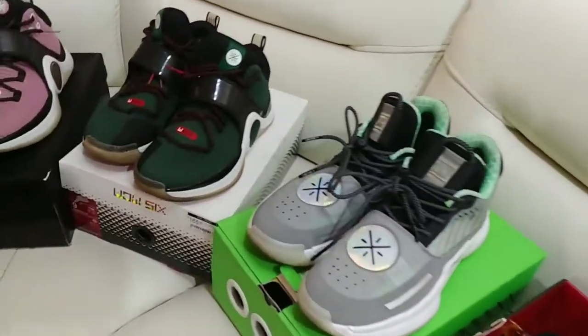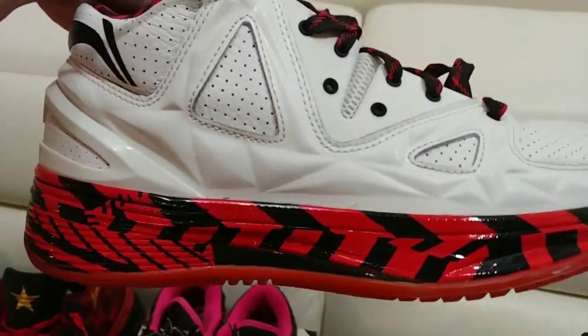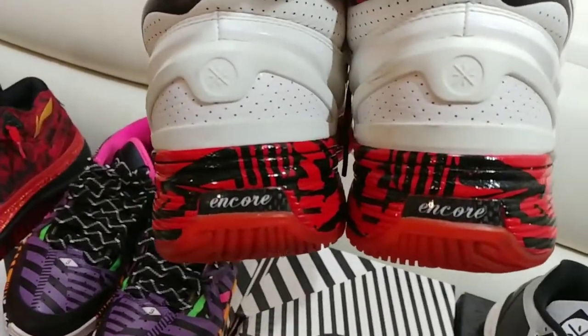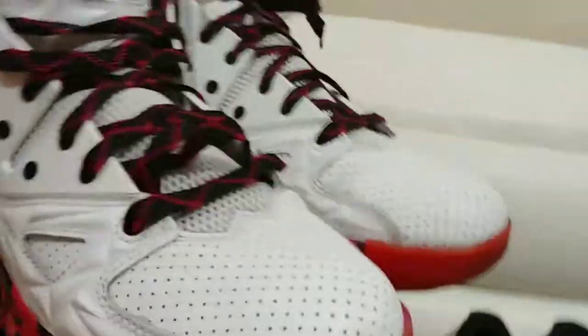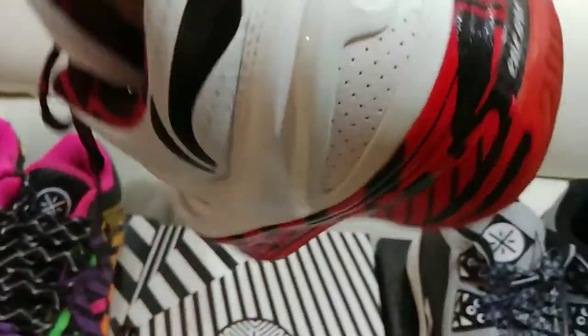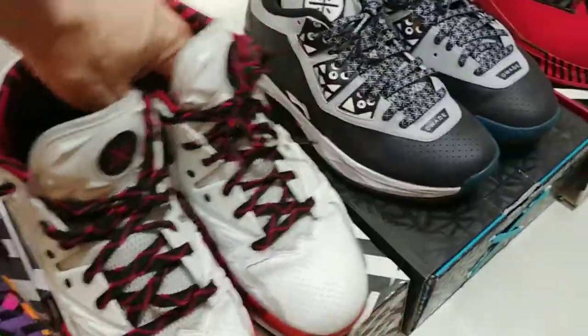Moving on to miscellaneous shoes. I'm gonna jump to the first pair of Wades I ever got — I believe these are 2.0s, similar to the Royal Flush shoe. These are called the Encores. Look at that red — it pops. I love these shoes and they're cheap. You can still find them for a good cheap price on OfferUp or similar. I rock them still.